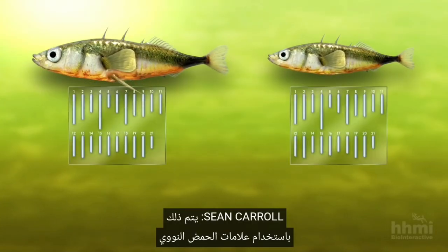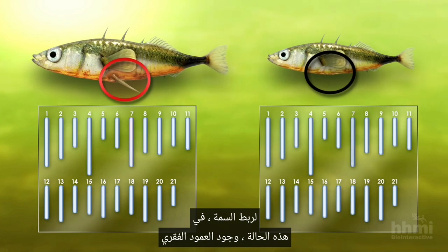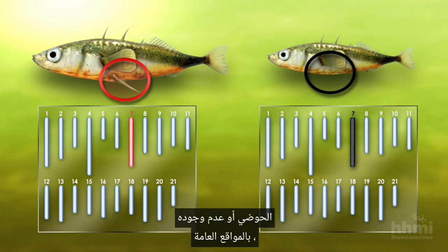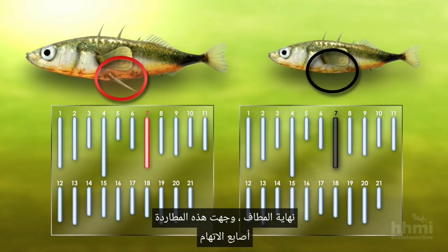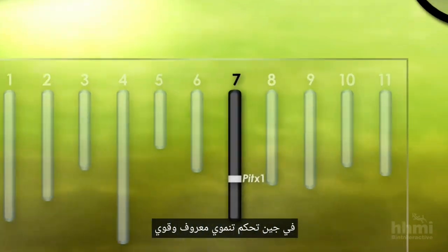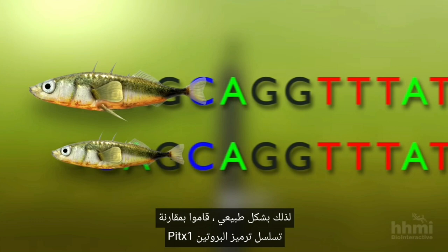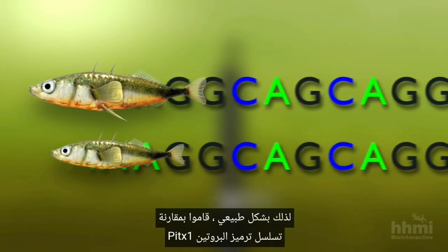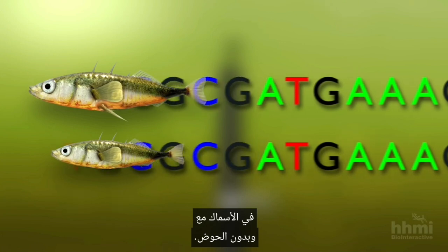That's done using DNA markers to link the trait — in this case the presence or absence of a pelvic spine — to general locations on specific chromosomes. This hunt eventually pointed a finger at a well-known and powerful developmental control gene called PITX1. Naturally, they compared the PITX1 protein coding sequence in fish with and without pelvises.